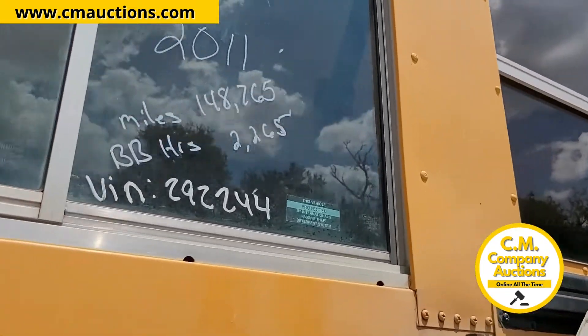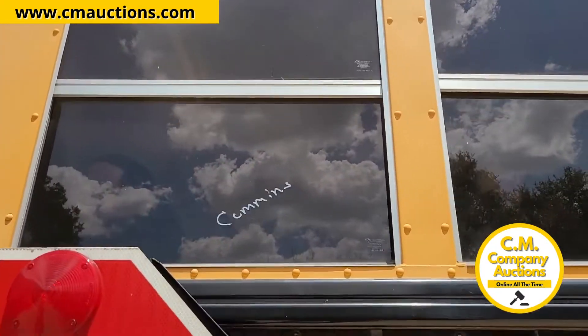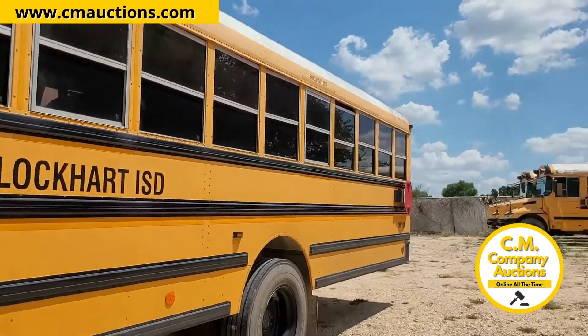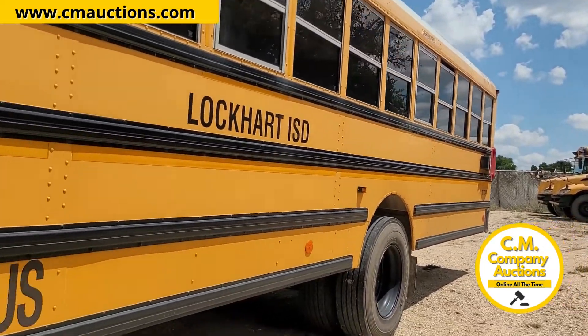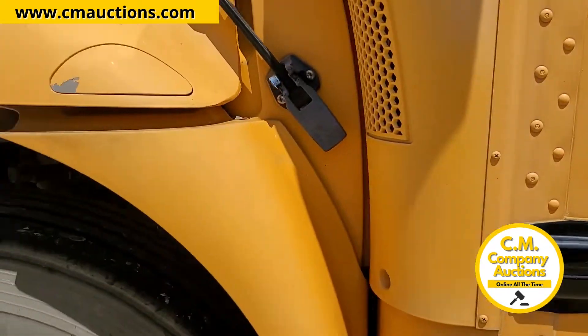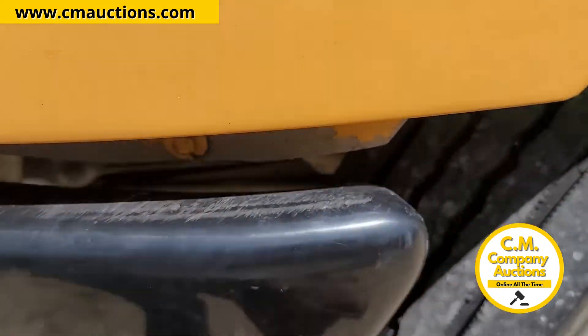These buses are air-conditioned, coming off the Lockhart Independent School District. All our items like this are being sold as-is, where it is, but we started them all up. They're fleet maintenance, air-conditioned. They're all online, no minimums, no reserves at cmoxes.com. They're rubbered up, ready to go.